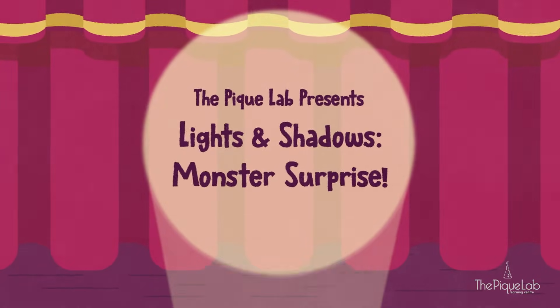The Peak Lab presents Lights and Shadows Monster Surprise.